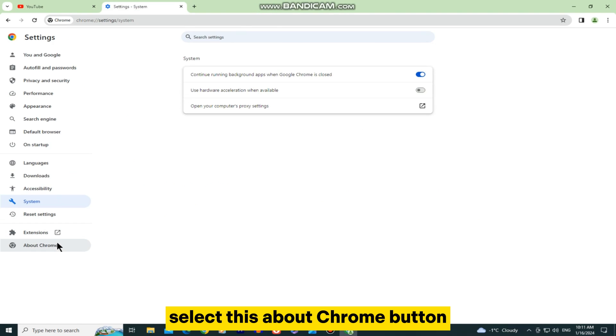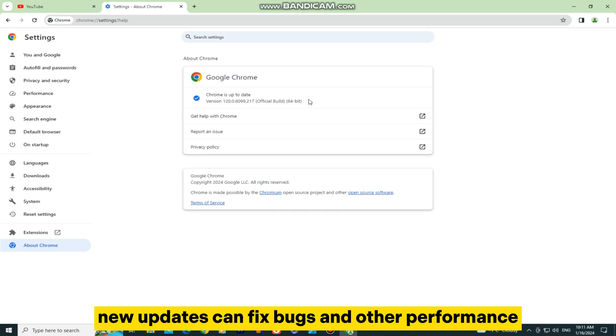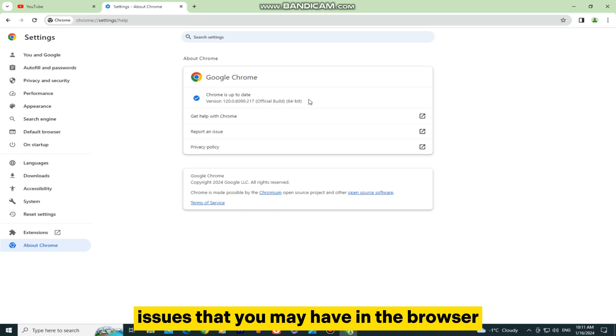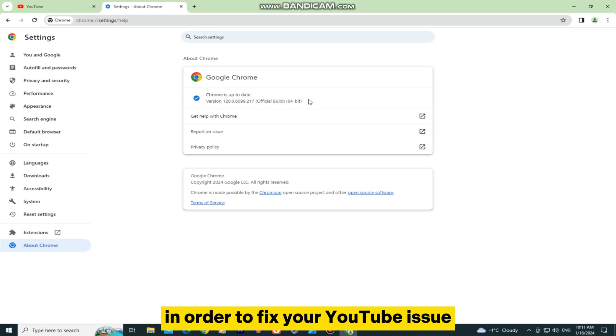You can also check if your Google Chrome browser has any pending updates. Select the About Chrome button and make sure that you have the latest version of Google Chrome installed on your device. New updates can fix bugs and other performance issues, so make sure to update Google Chrome regularly in order to fix your YouTube issue.